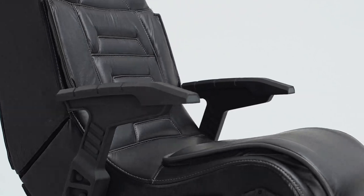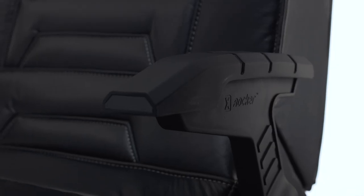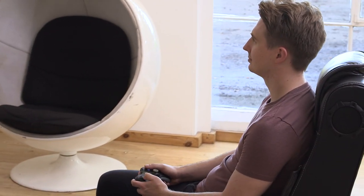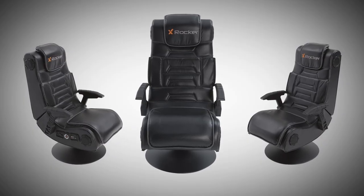For your comfort, the Pro has a deeply padded interior with faux leather exterior. The gunstock style armrests and pedestal mounts provide extra elevation and support during those long gameplay sessions.